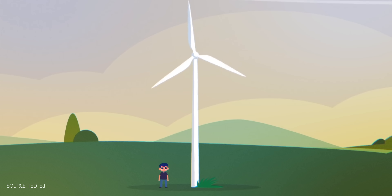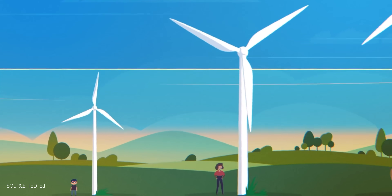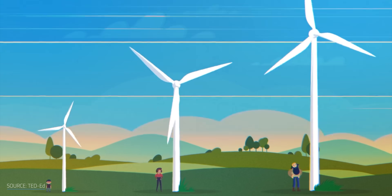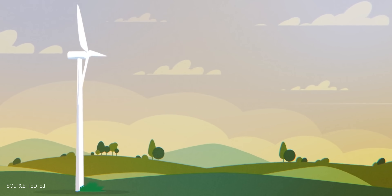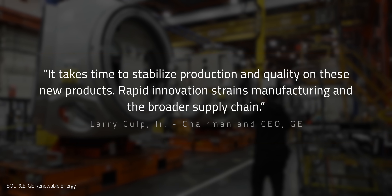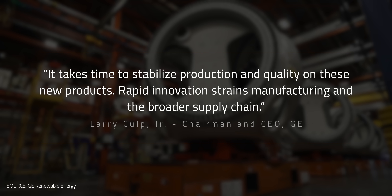So what the heck is going on? The direct causes for the failures aren't published, making it hard to pinpoint them exactly. However, the consensus among many industry experts is clear: the core issue stems from the rush to enlarge turbines further and further for the lowest cost possible, exacerbated by the increasing urgency to transition to clean energy. This ultimately took precedence over maintaining the technology's reliability. As GE CEO Larry Culp said last October, it takes time to stabilize production and quality on new products — rapid innovation strains manufacturing and the broader supply chain.